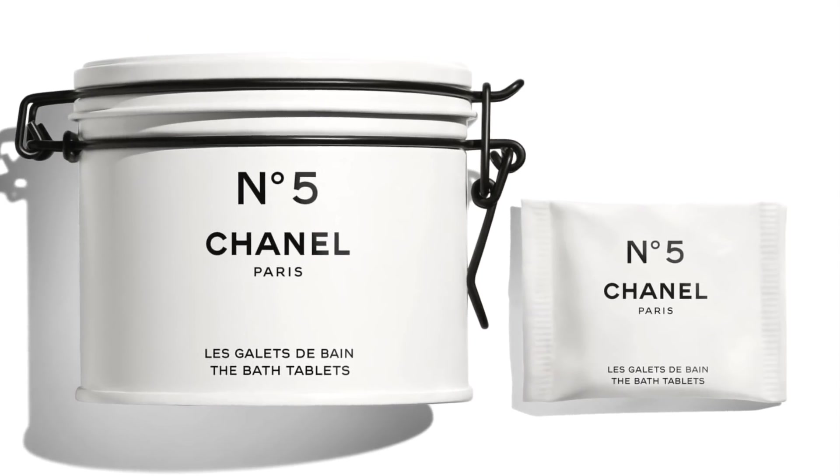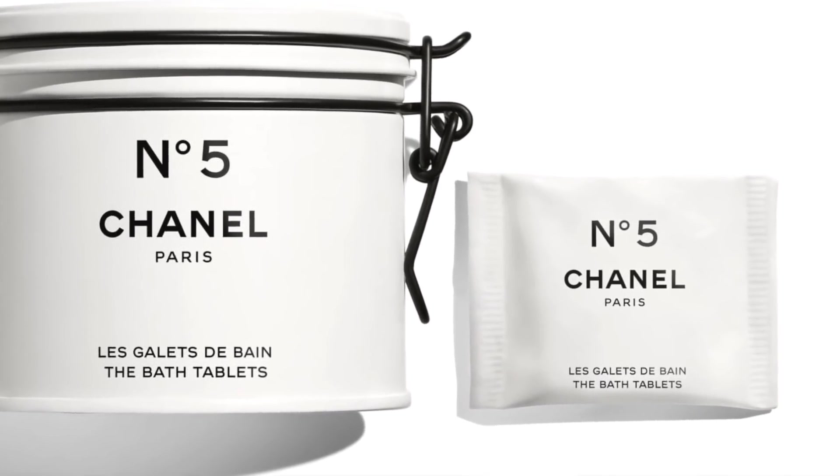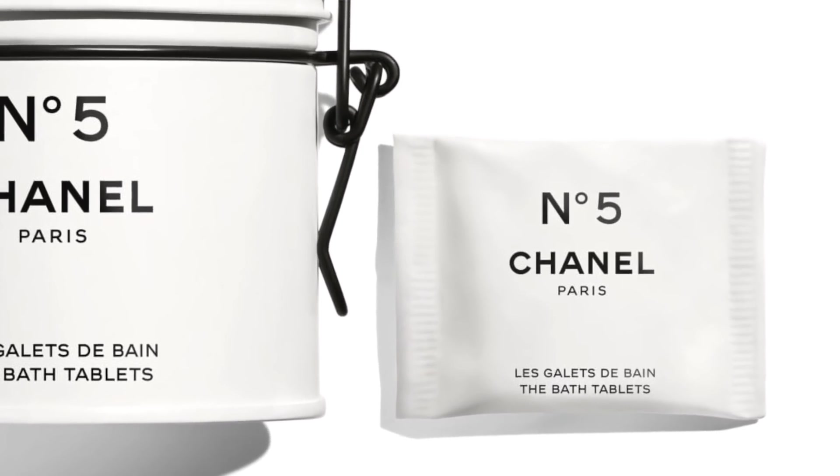It just smells like what you would expect a Chanel store to smell like — expensive, luxurious, and old school. I believe you get 10 individually wrapped little tablets in here that, as I said, you can use in your bath or as little home scents around your home.